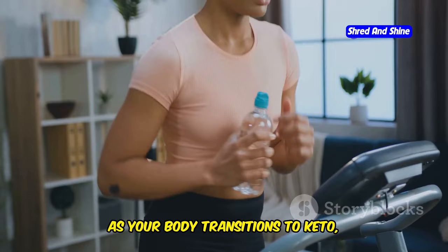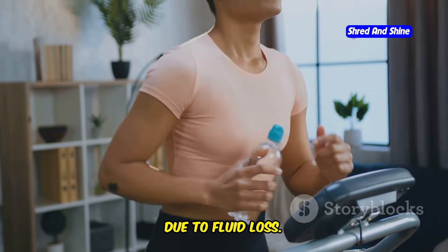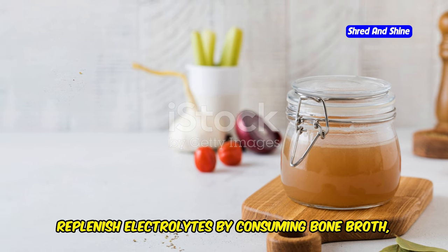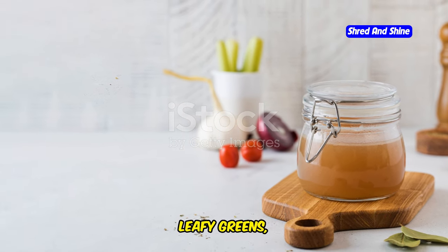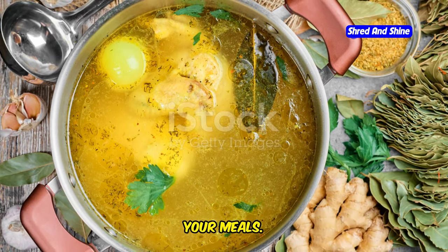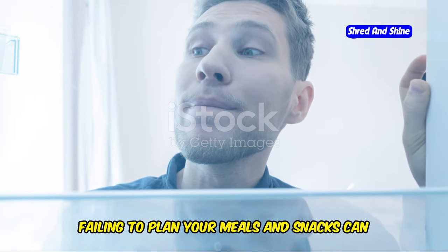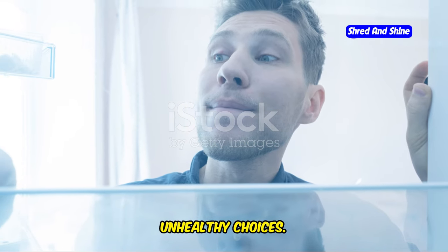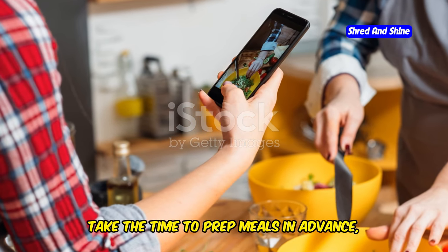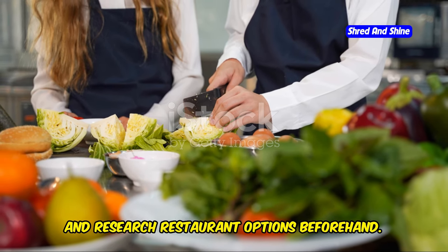Skimping on electrolytes: as your body transitions to keto, you may experience electrolyte imbalances due to fluid loss. Replenish electrolytes by consuming bone broth, leafy greens, avocado, and adding a pinch of Himalayan salt to your meals. Lack of planning and preparation: failing to plan your meals and snacks can lead to impulsive, unhealthy choices. Take the time to prep meals in advance, pack keto-friendly snacks, and research restaurant options beforehand.